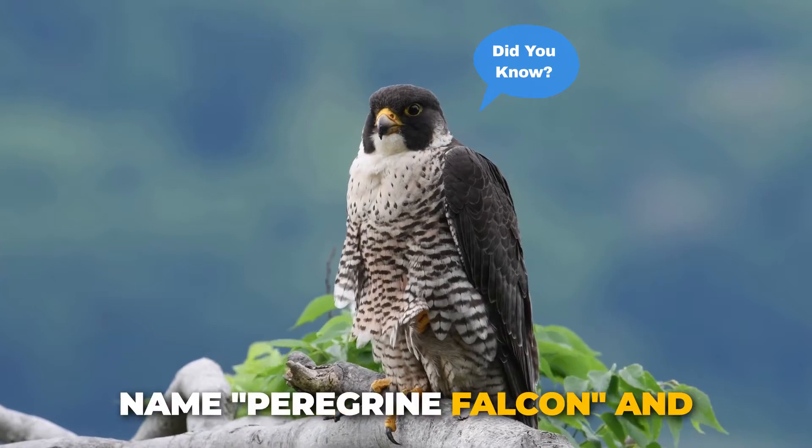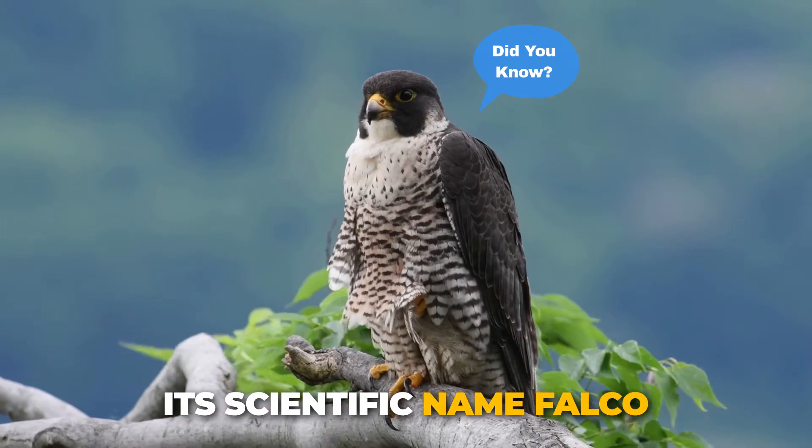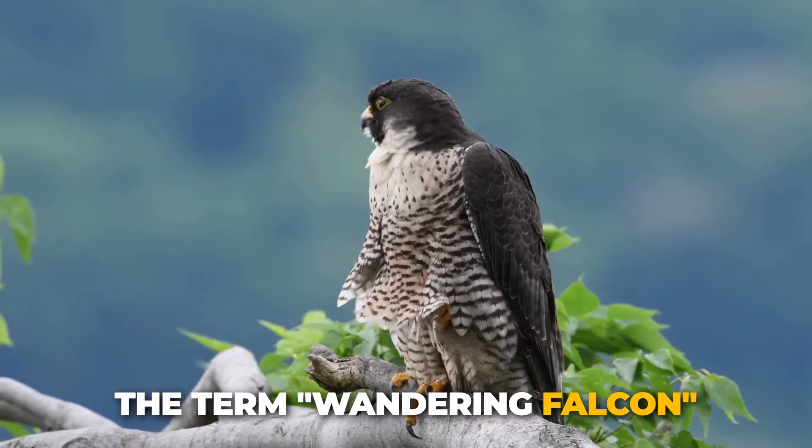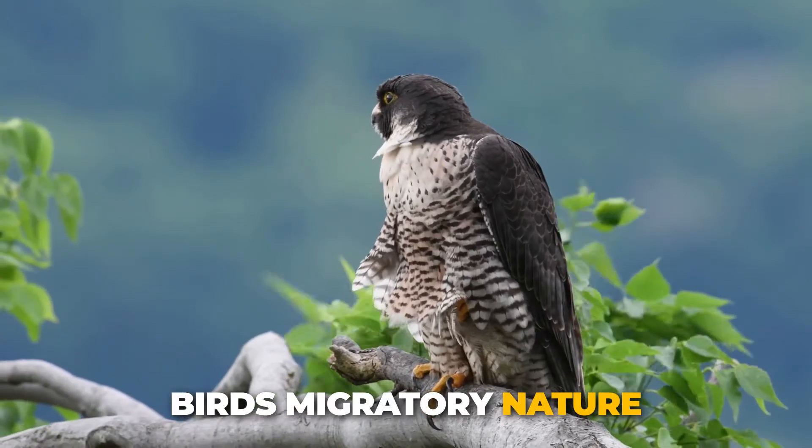Did you know the name peregrine falcon and its scientific name Falco peregrinus translates to the term wandering falcon, and refers to the bird's migratory nature.